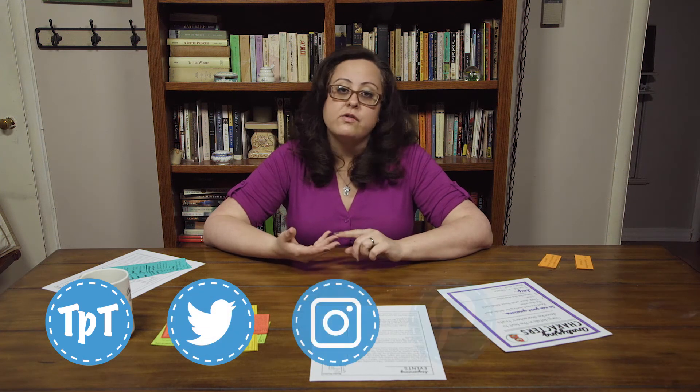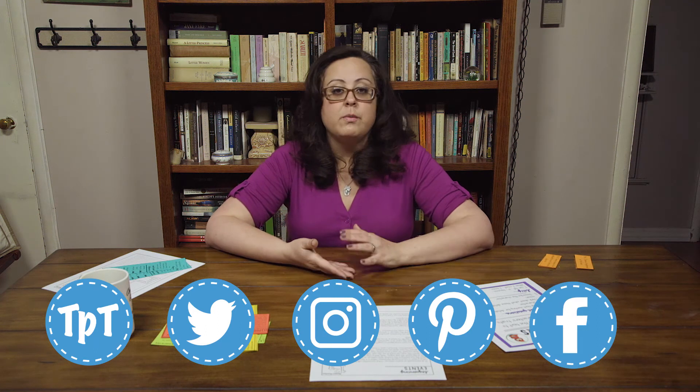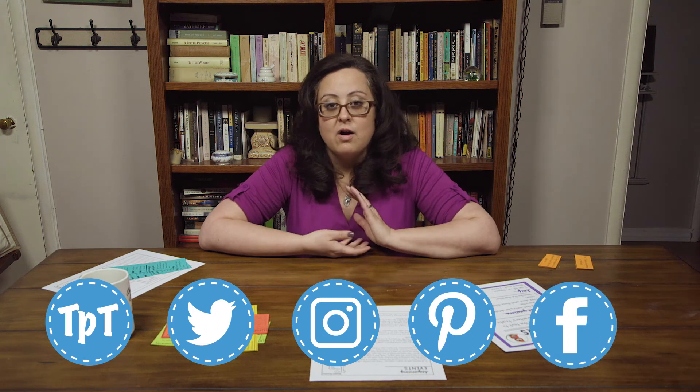My Teachers Pay Teachers store is Chrissy Beltran — C-H-R-I-S-S-Y-B-L-T-R-A-N. You can check me out at Buzzing with Miss B on Twitter, Instagram, or Pinterest. You can visit my Facebook page Buzzing with Miss B, or you can visit my blog at www.buzzingwithmissb.com.